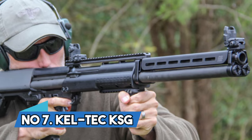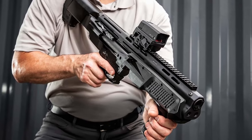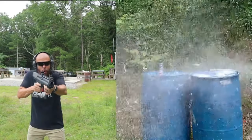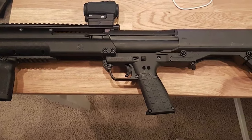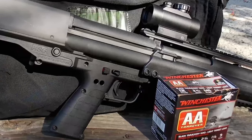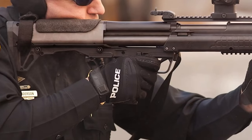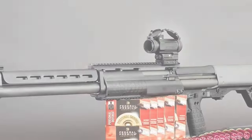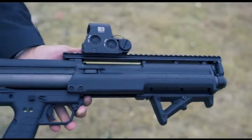Number 7: Kel-Tec KSG. The KSG can hold an amazing 12-plus-1 rounds, and is also available in 8-plus-1 or 14-plus-1 configurations. The unique dual-tube magazines inside hold six shot shells on each side and can be loaded from either side. With this ambidextrous setup, you can easily change which side of the shotgun shoots by moving a lever. Since it first came out in 2011, the KSG has been known for its constant reliability when cycling 3-inch birdshot, buckshot, or slugs. Note that you'll need an NFA permit to own the KSG. You can improve accuracy with Carlson's 12-gauge chokes, which can narrow the spread to make shot shell patterns more precise.